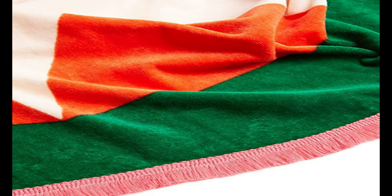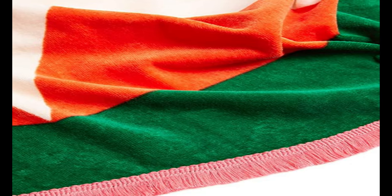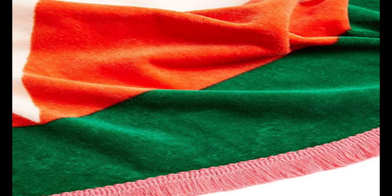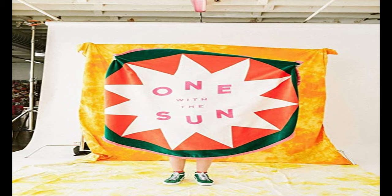This towel is huge — your whole crew can hang out on it with room to spare. Made of red-green terry cloth, this soft beach towel is fun and comfortable for the whole family. With our big and bold towel, its super cute round shape, super cute pink tassels, and surface design that reads 'one with the sun,' this towel could easily double as a picnic blanket.